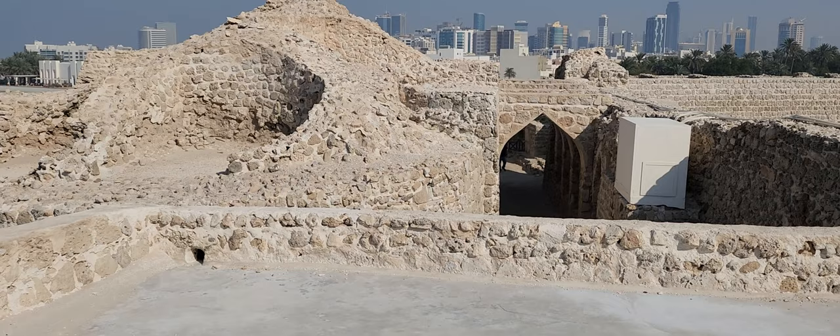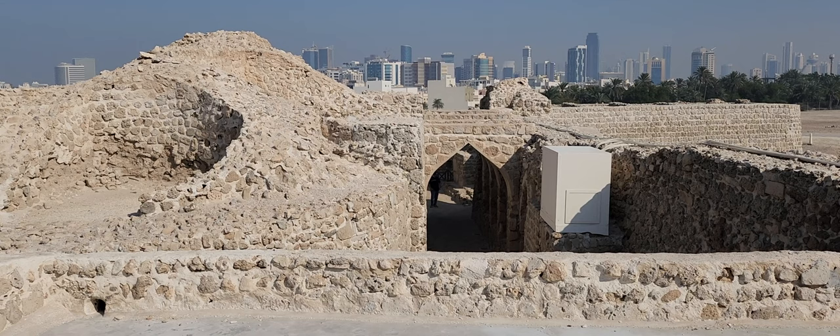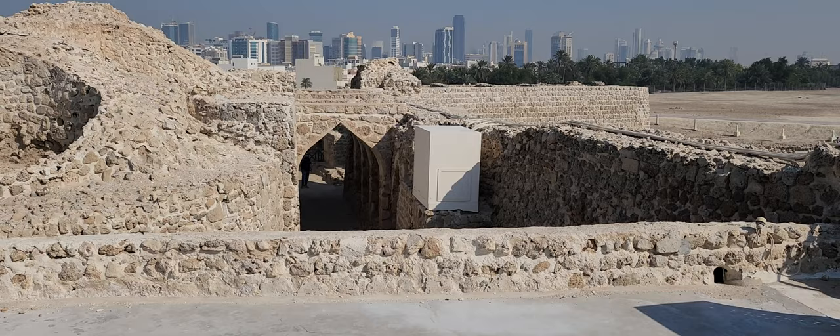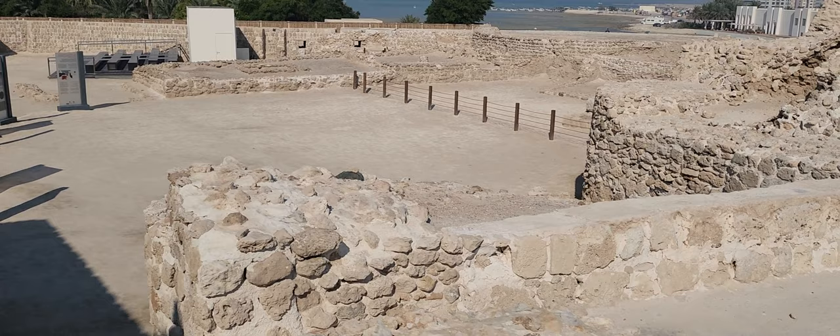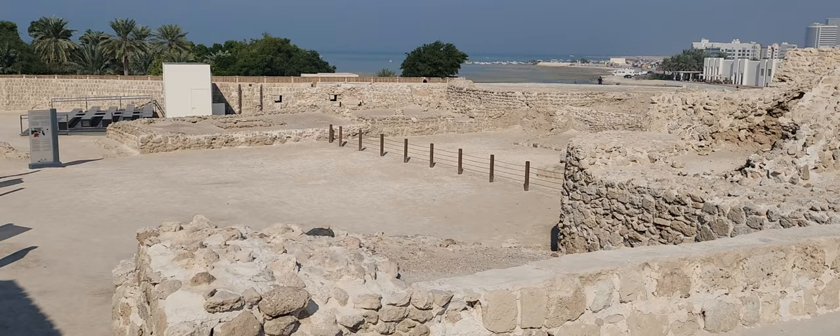This place was called Tilos by the ancient Greeks, who arrived here for trade because of its pearl diving significance. You can find ancient Greek coins from the era of Alexander the Great here. The Seleucid Empire was also present here — an ancient Greek empire.